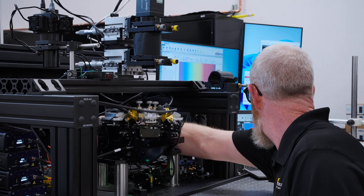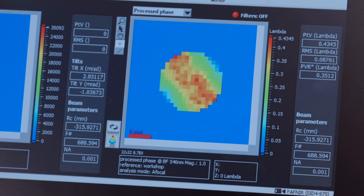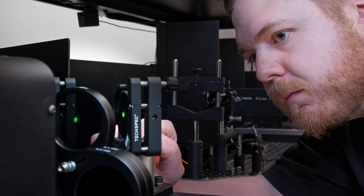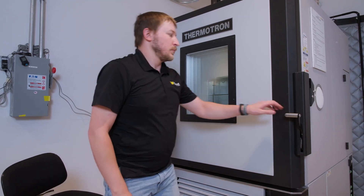We employ a wide variety of in-process metrology including optical performance testing, beam characterization, environmental testing, and more.